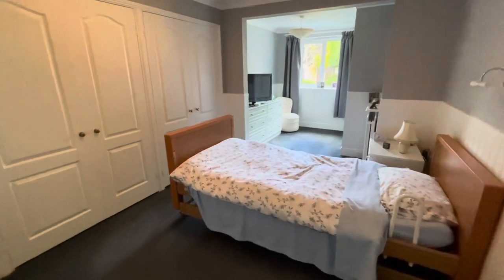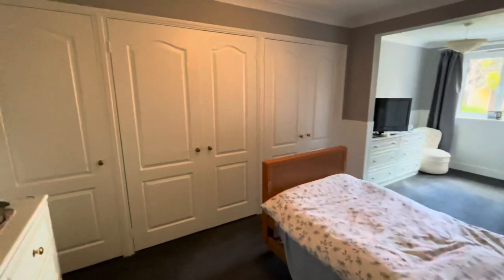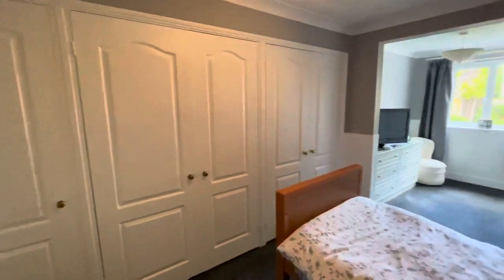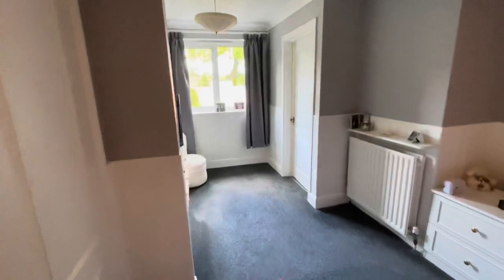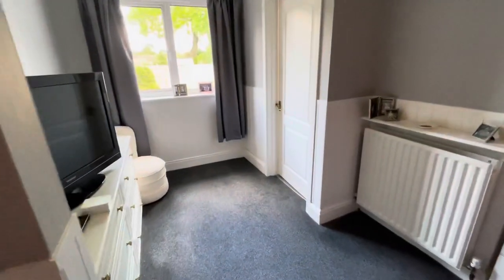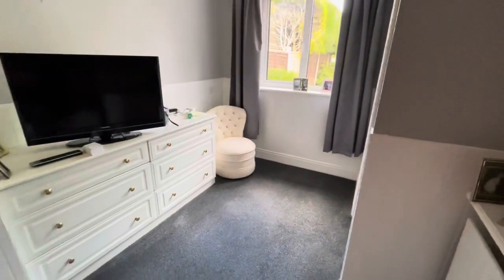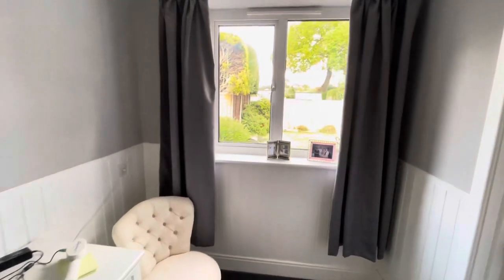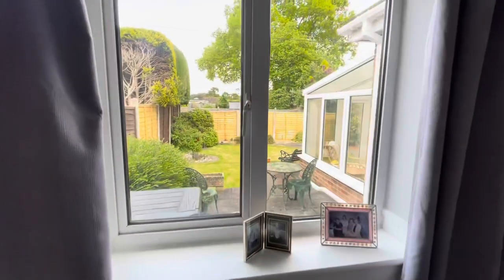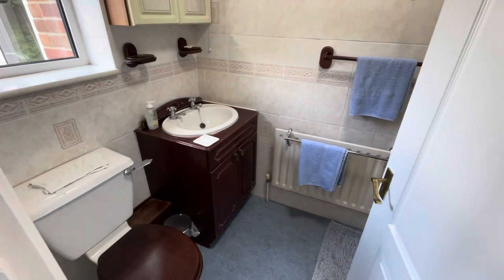Bedroom number one is a generous sized double bedroom benefiting from floor to ceiling wardrobes to one wall, moving through to a dressing area which is an extension of the original property with an orientation over the rear gardens. Bedroom number one further benefits from ensuite facilities.